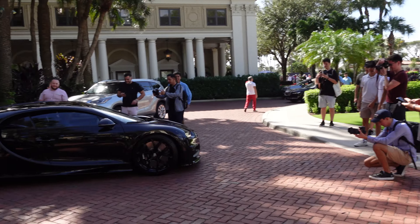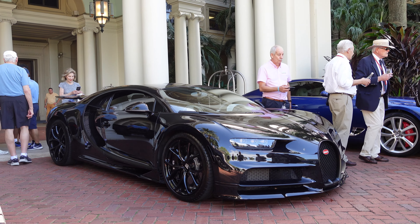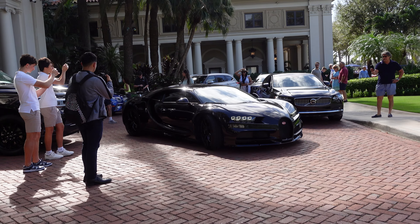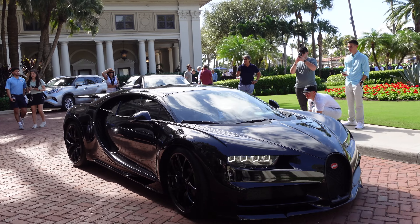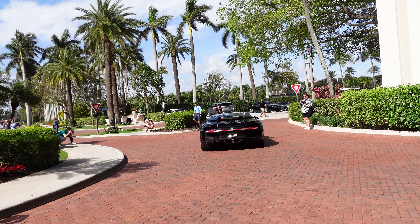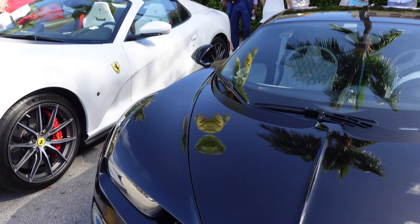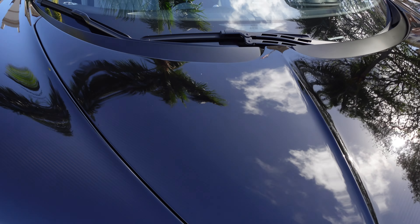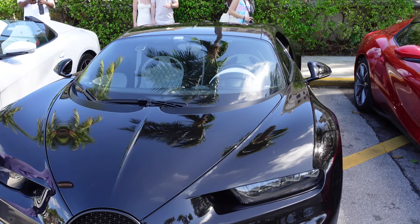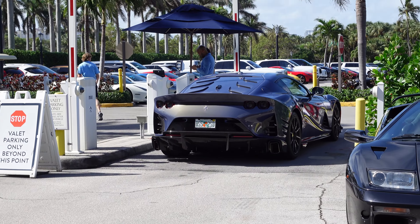Pandemonium — there are so many people here when a Chiron comes in. Upon further inspection of the Chiron, I thought it was just painted black but it's actually black exposed carbon fiber, which is pretty cool. Other than that, I don't think it's a special edition or anything — it's just a nice clean black carbon Chiron. Always nice to see.